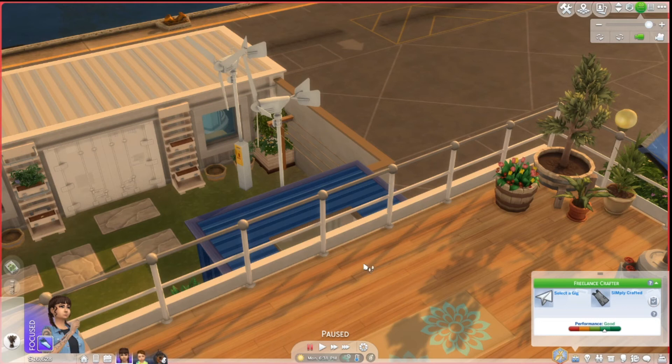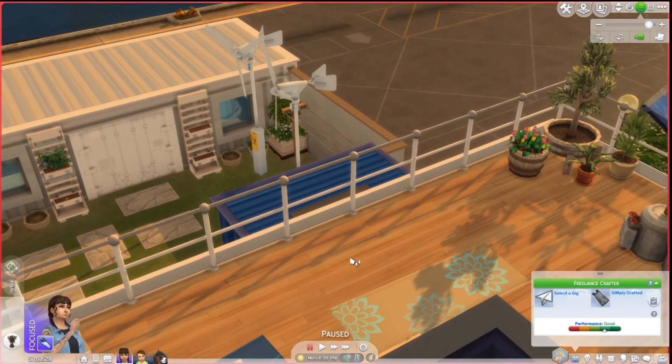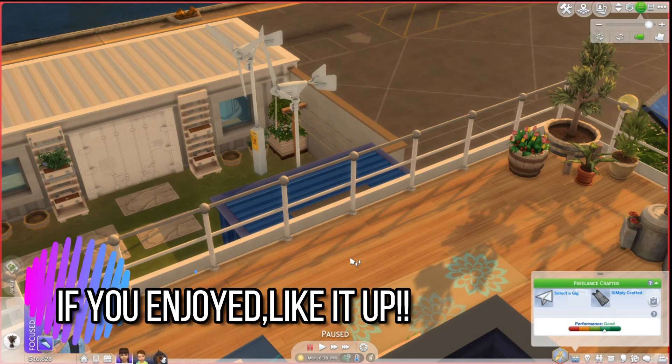Anyway guys, that is it for this month's current household. I hope you guys have a great day and I'll see you all next month. Bye!